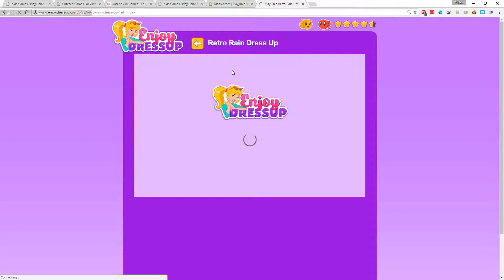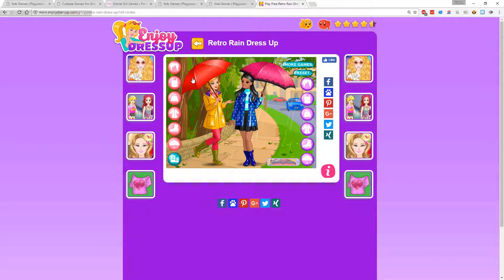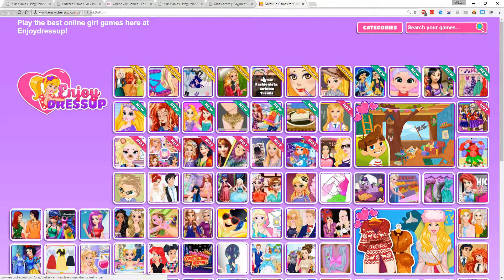Retro Rain Dress Up — these are the feature games, by the way. It just gets worse from here on out. I can just click or cycle through. I can change the background. I think that's all that game is. That was a great game right there — one of the best ones we've seen so far.